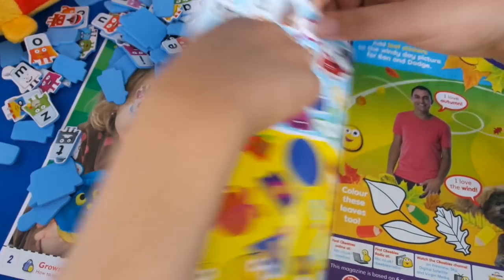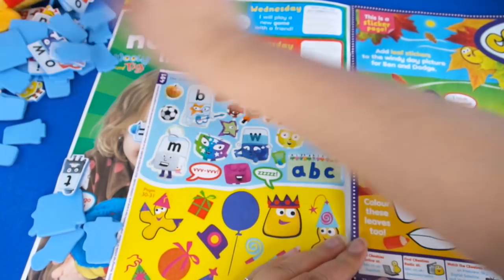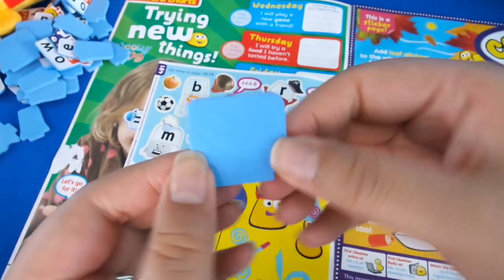We've got some Alphablocks there — look, it's W! And some CBeebies bugs. Let's put these out of the way for a second. I'm sure you've seen this before in my different videos, but they look like this — they're different sounds and they're on foam.